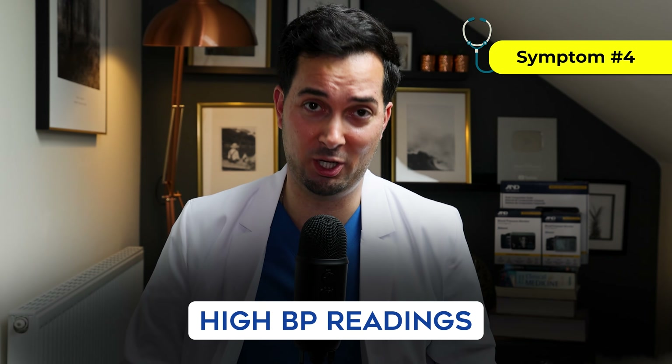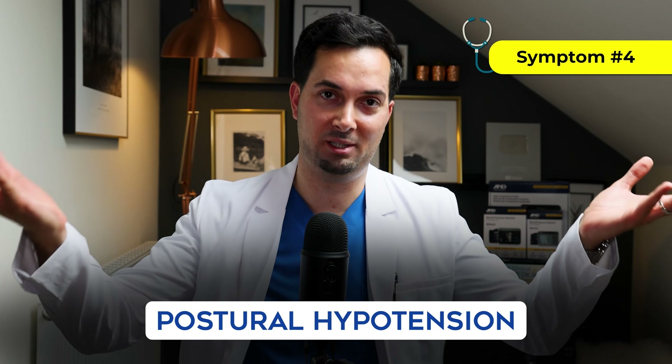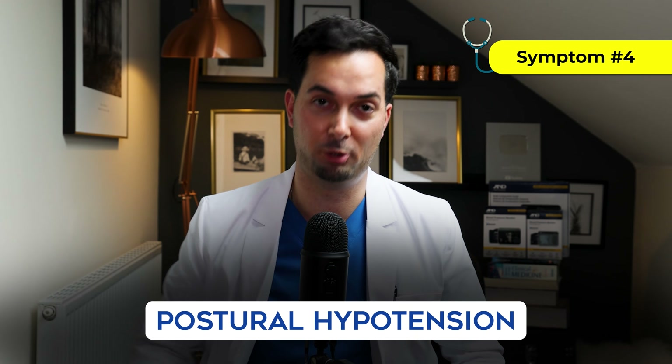Straight on to symptom number four. I remember a patient who used to describe feeling floaty, dizzy, and lightheaded when standing — and their blood pressure readings were dangerously high when I checked them. While high blood pressure generally doesn't cause these symptoms — it's usually when it's on the lower side — in extreme cases or with medication side effects, dizziness, fainting, and lightheadedness when standing can actually happen. We call this postural hypertension.